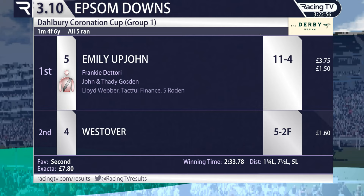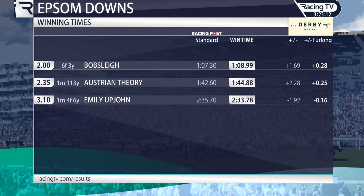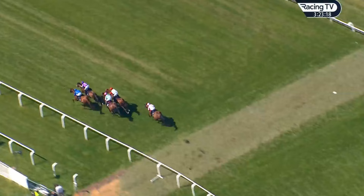She has got some speed — she quickened up in style from the three to the one and left them for dead. Very impressive. 11-to-4 beats West Over, the 5-to-2 favourite, in second place — West Over made to look very one-paced, although he was going on again at the end. She blew him away. The time: 2:33.78, 1.92 outside standard.